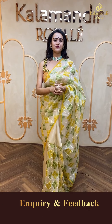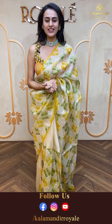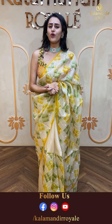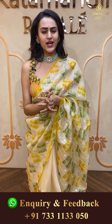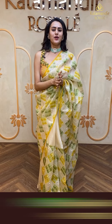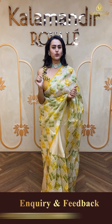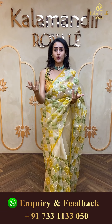Hi, hello and welcome back to another live episode with Kalamandir Royal! How are you all doing? I hope you're doing absolutely fine and great. I am here to showcase all the beautiful collections of Kalamandir Royal. You girls all know Kalamandir Royal is located in Hyderabad, Jubilee Hills Road Number 36. It is one of the most premium stores where you get to see all the beautiful sarees and collections at one go.